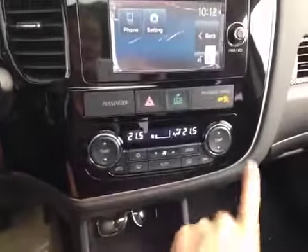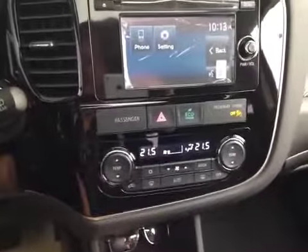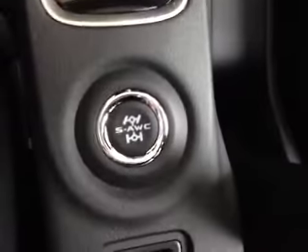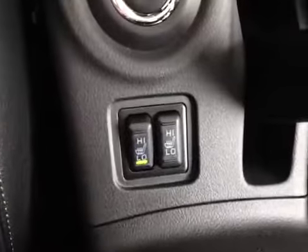Down here below we have the climate control for both driver and passenger. You simply select the temperature and the vehicle will automatically maintain that temperature. Down here in the center of the vehicle we have the all-wheel control system that allows us to switch between drive modes, along with our heated seat controls.